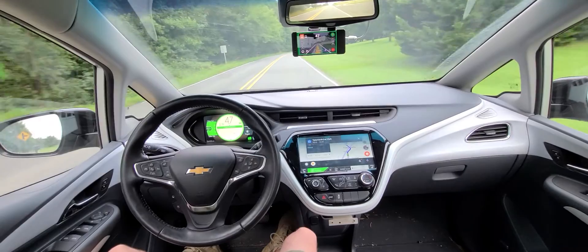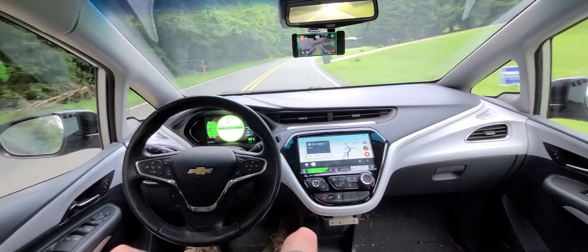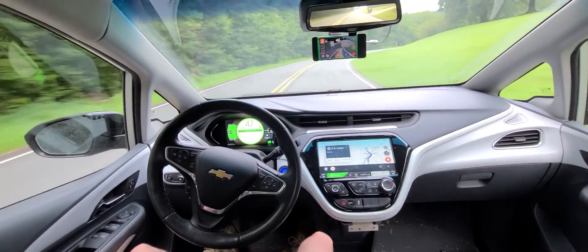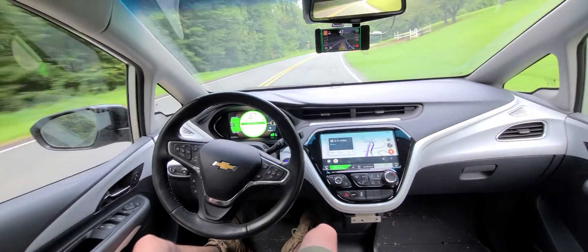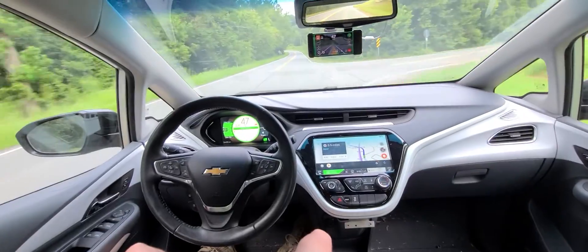Smart speed works — it picks up the speed limit signs, it is monitoring my face, and it's using the map navigation. I can see the globe on there, and it will use that for the curve speeds.